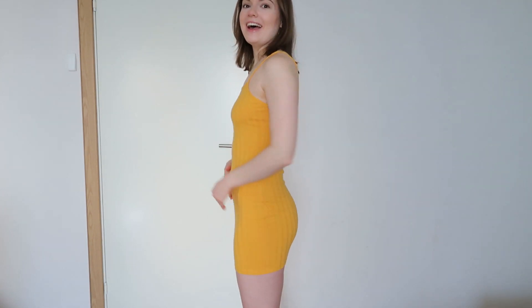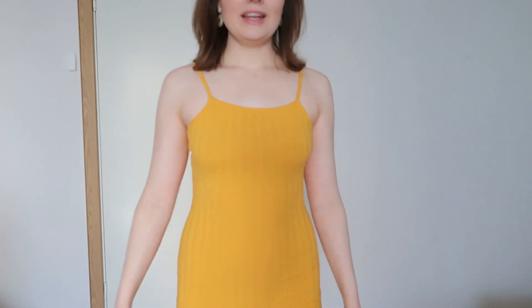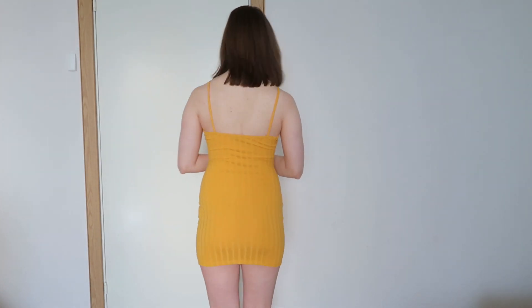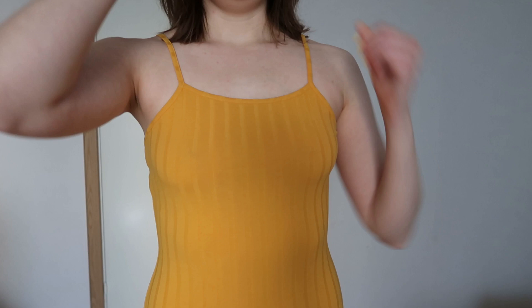Anyway, this dress is super simple and comfortable. It has an open back — I have a lot of acne on my back, but I'm starting to get more comfortable with it. I'm not going to give you a close look, but you can see there's quite a bit of acne there. In the summer I don't think I'll care if someone standing behind me has to look at it.